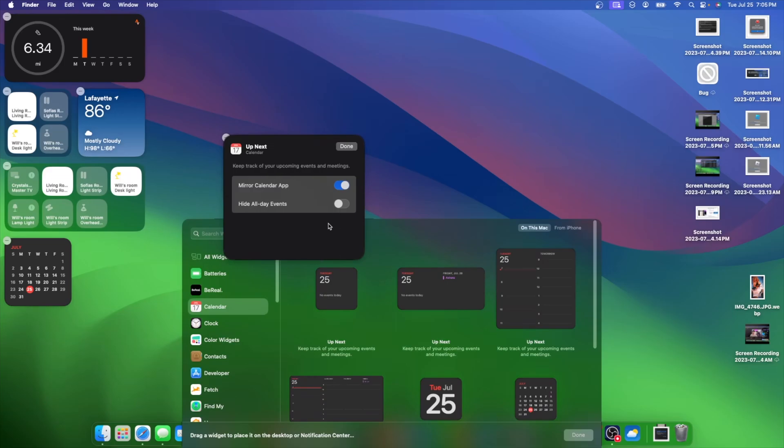Another change inside macOS Sonoma: if you edit a widget and have the widget menu open, it now overlaps correctly. Before, the widget-adding UI would overlap instead. It's really nice that Apple has fixed this. However, it looks like Apple forgot to make the minus button overlap as well, so hopefully Apple fixes this in the next beta.